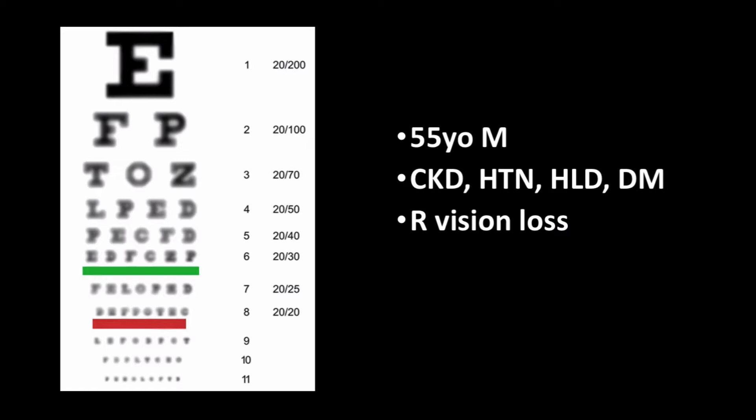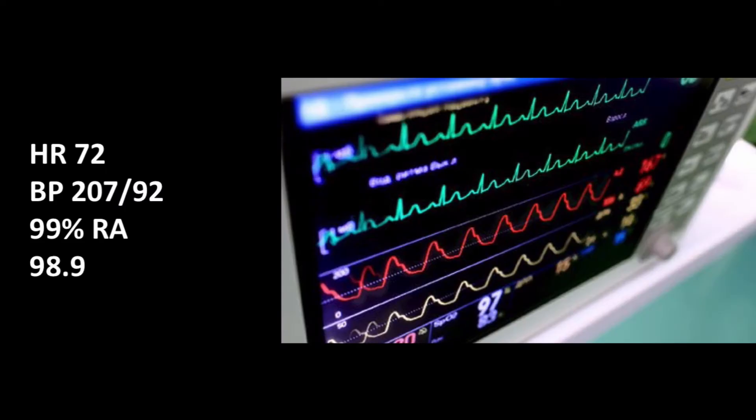He described this as being sudden and progressive over the past two days. His vision was described as only being able to see light and shapes. This was particularly concerning given near blindness in his left eye at baseline, yet he had never experienced issues with his right eye. He denied trauma or precipitating causes. Vital signs were unremarkable except for hypertension of 207 over 92.